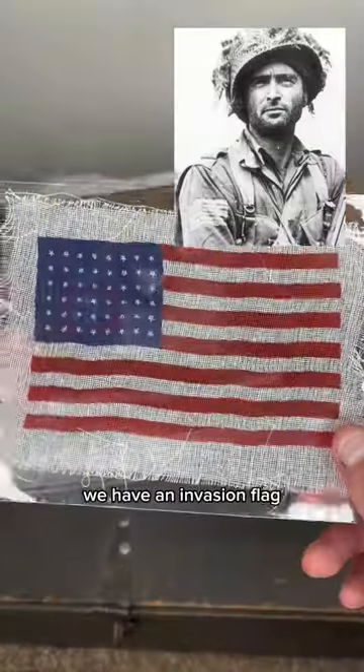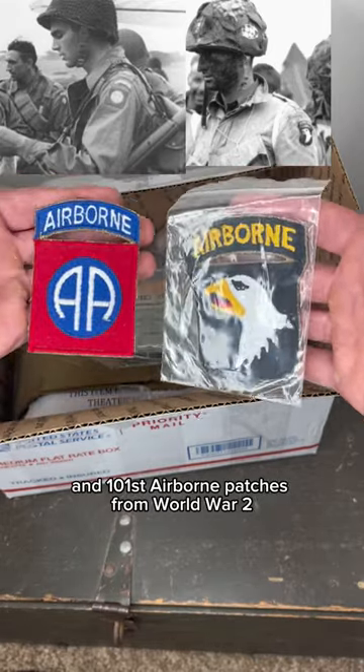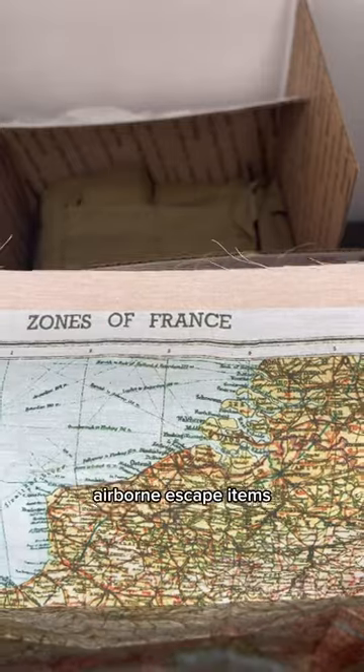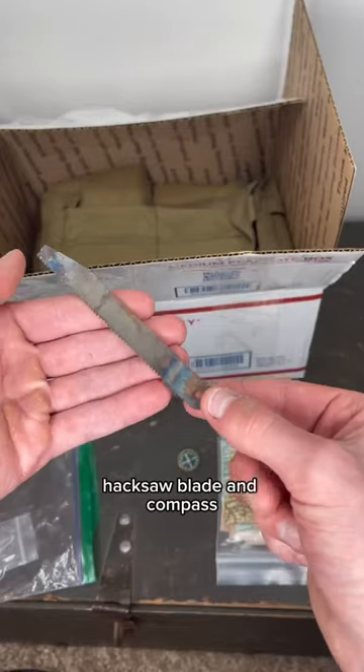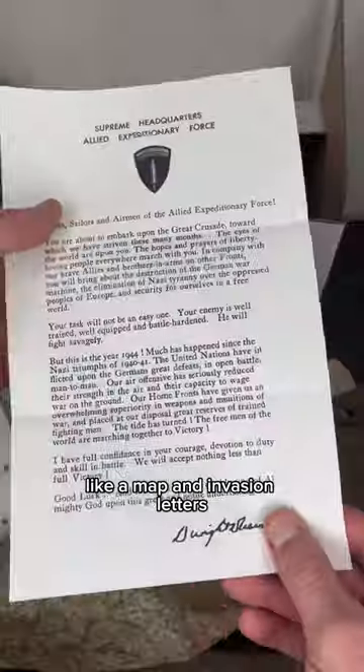To start off, we have an invasion flag, some really nice reproductions of the 82nd and 101st Airborne patches from World War II. Airborne escape items, including a map, hacksaw blade, and compass. Some really accurate paperwork like a map and invasion letters.